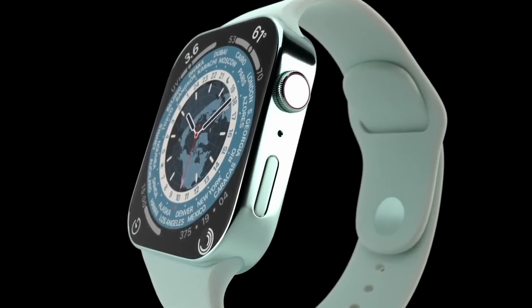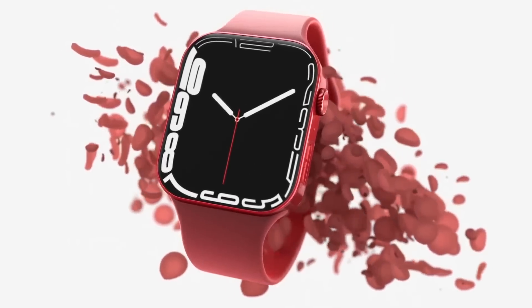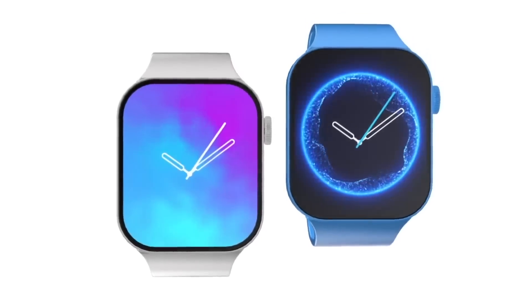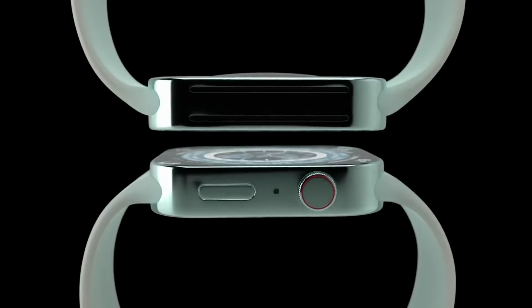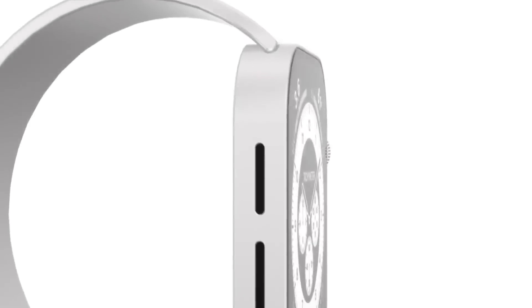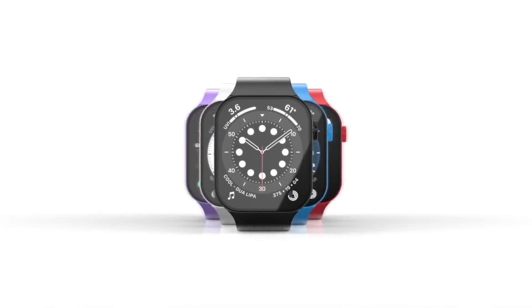The 2022 Apple Watch Series 8 is going to be getting a revolutionary new blood sugar sensor added to the watch line. This is going to be great to help people who might be diabetic and for many other reasons as well. I want to talk about this new feature on the 2022 Apple Watch 8, and also the Apple Watch 8 release date and price.